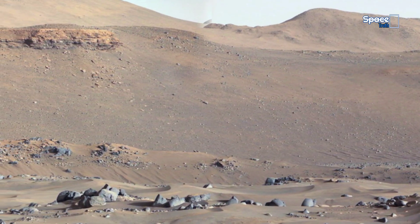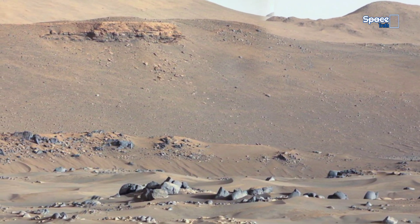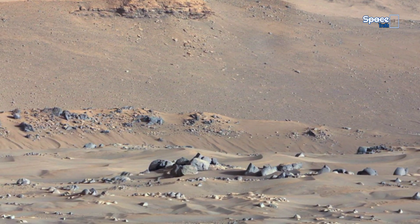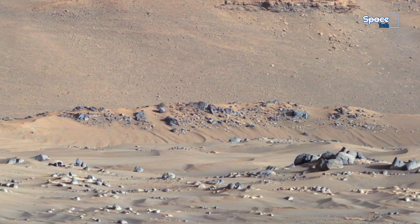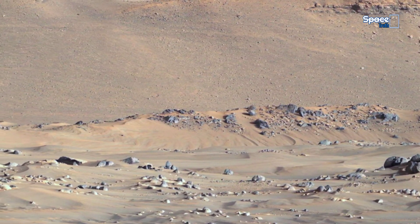This is not a rendered CGI view. This is a real, color-corrected panorama from Mars, captured by a NASA rover, released to the public and visible to everyone willing to see. So let's take a look at the fascinating geological features of Martian rocks and sands.